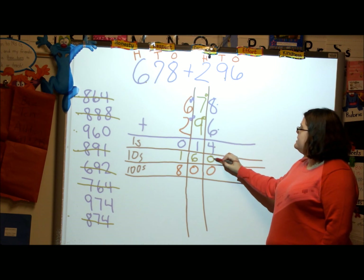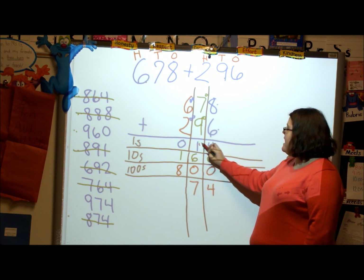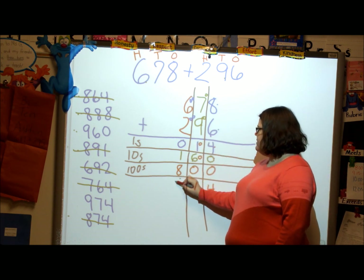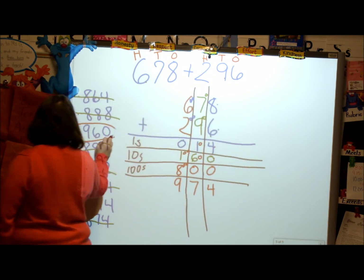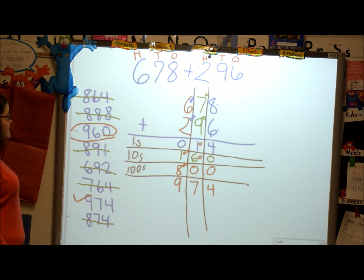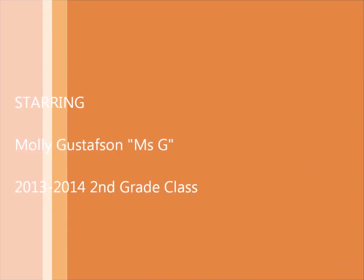Now I can add straight down. Four plus zero plus zero is four. One plus six plus zero is seven — that's really ten plus sixty, so that means seventy. Zero plus one plus eight is nine hundred — that's really one hundred and eight hundred. So my answer is nine hundred and seventy-four. This is pretty close — this is the best answer.